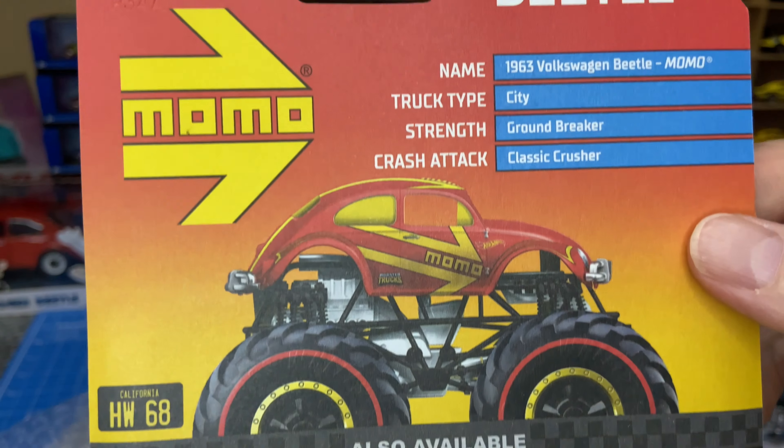And then this is pretty great — Drag Bus. Love this. Other castings in the specific series. Again, this is the one I was after. So that's pretty cool — two pretty great monster trucks. Happy with those.